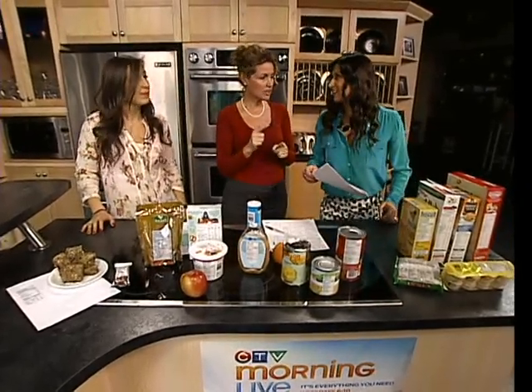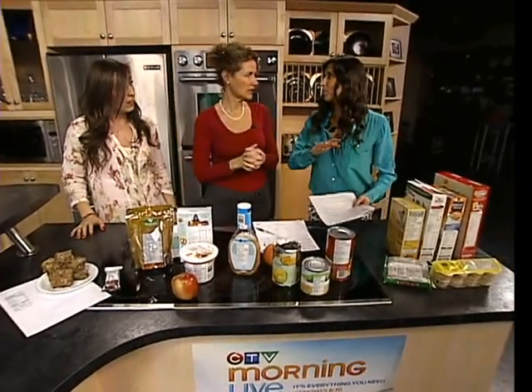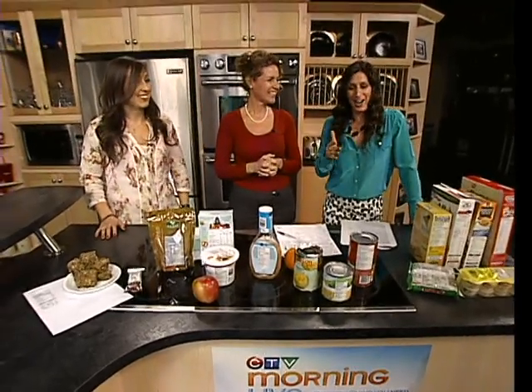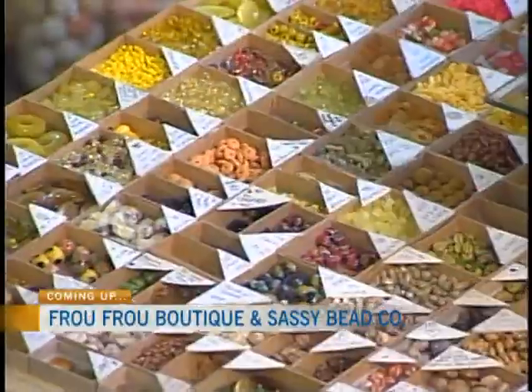Front of package labeling is something we also wanted to talk about. We've completely run out of time, but we can do another segment. We've got plenty more to come here on CTV Morning Live.